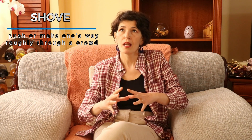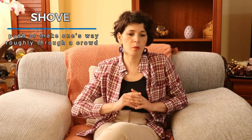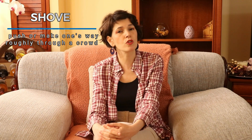My first verb for you is 'shove.' It means to push — that is its primary meaning — to push or make one's way roughly by making use of your arms and elbows through a crowd. One such case when you can use the verb 'shove' happened to me at the airport with some people shoving around.